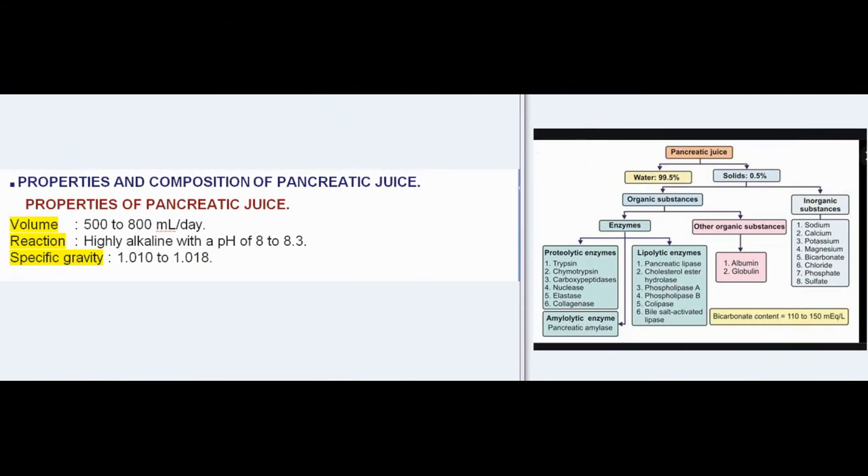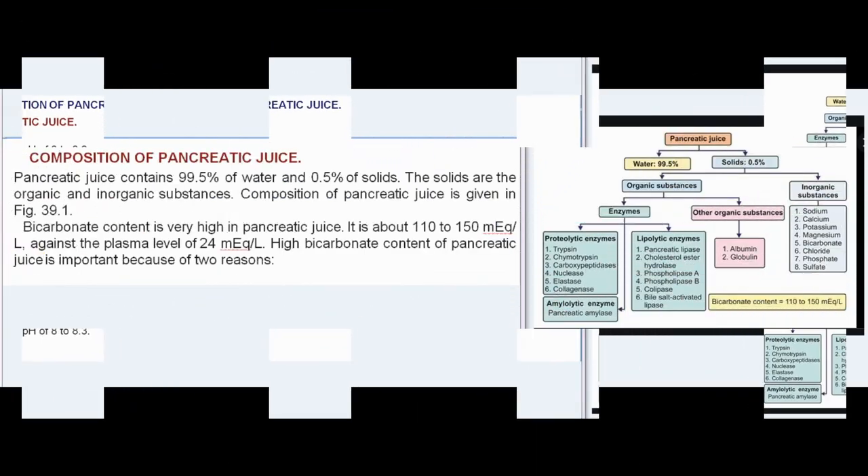Properties and composition of pancreatic juice. Properties of pancreatic juice: volume is 500–800 ml; reaction is highly alkaline with a pH of 8–8.3; specific gravity is 1.010–1.018.